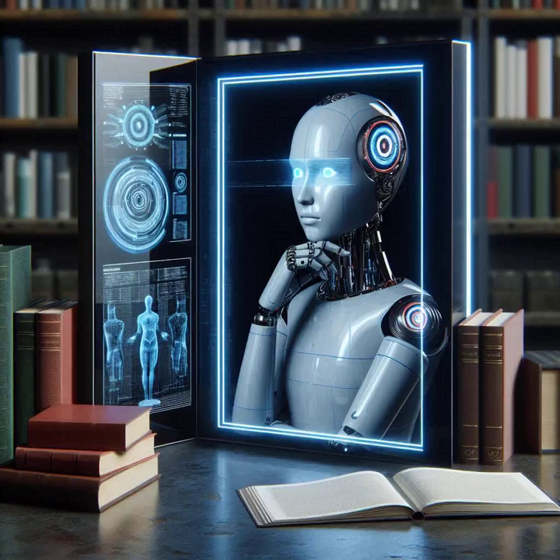Imagine a world where AI can help us solve some of humanity's most pressing challenges — from developing new medical treatments, to tackling climate change, to creating more personalized and effective education systems. Now we're talking about real impact, not just making our lives easier, but actually making the world a better place. We're not just developing technology — we're shaping the future of intelligence itself. And that's a journey we're all on together.